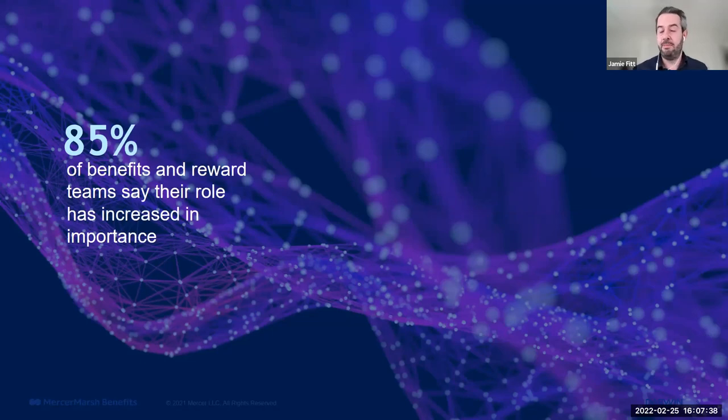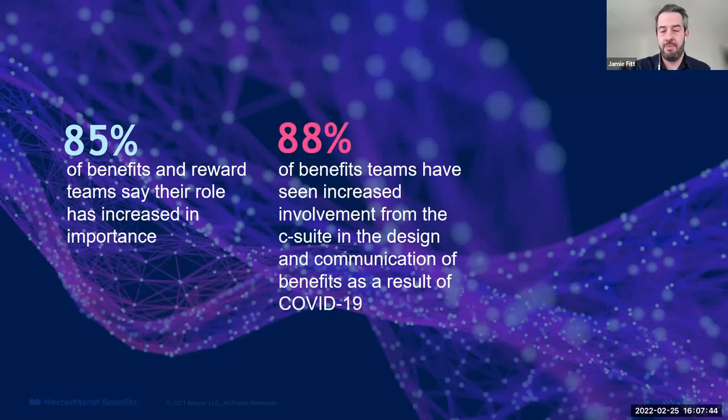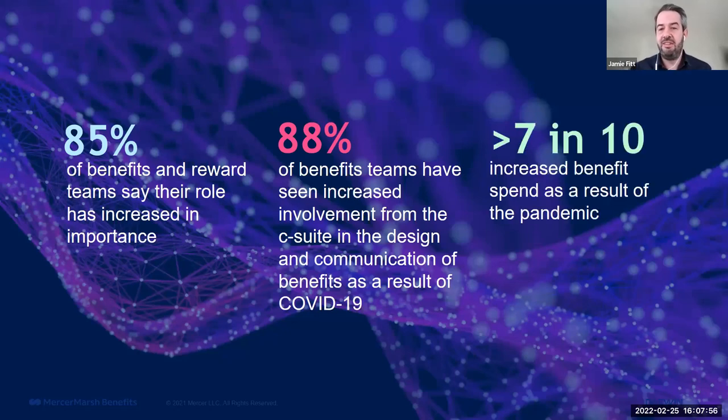Our research shows that 85% of benefits and rewards teams say their role has increased in importance as a result of COVID-19. 88% of benefit teams saw increased involvement from the C-suite in the design, communication, and execution of their benefit strategy. And seven in ten respondents increased benefit spend directly as a result of the pandemic, likely due to that C-suite involvement.